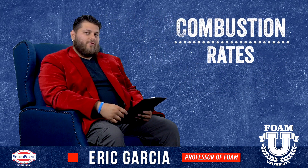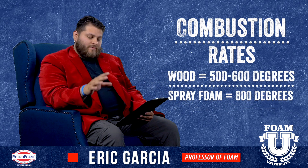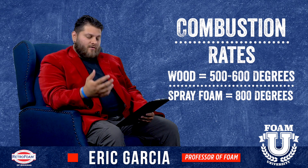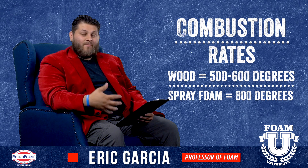Some last notes about this subject: wood will combust at between 500 and 600 degrees. The spray foam that we use here will combust at 800 degrees — much higher than wood.